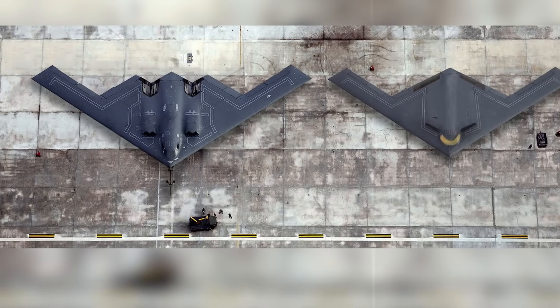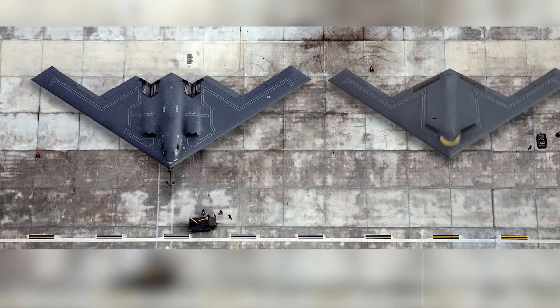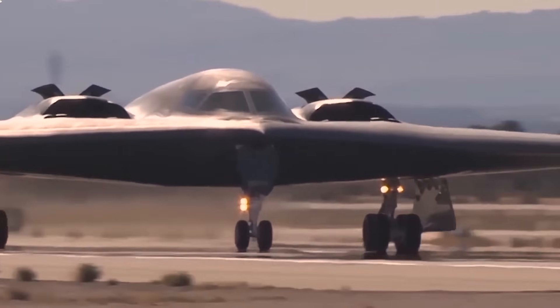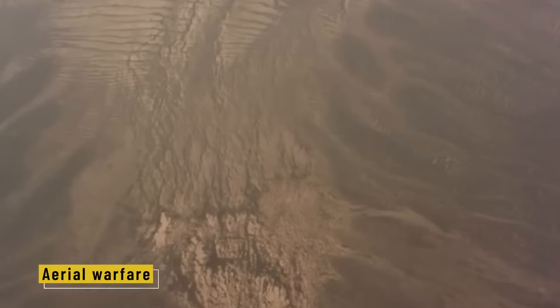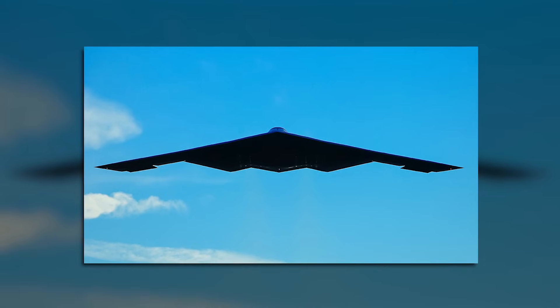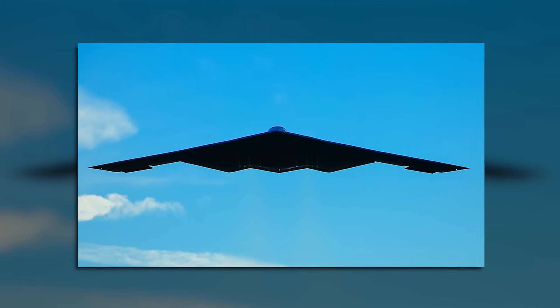For over 30 years, the B-2 has been a key piece of America's nuclear and conventional deterrence strategy. But all things evolve. The B-21 Raider — a smaller, more cost-efficient, and even stealthier bomber — is being developed to eventually replace the B-2 fleet. Still, the Spirit leaves behind a powerful legacy. It proved that the flying wing wasn't a failed dream, but the future of strategic air power. It showed the world that invisibility wasn't science fiction — it was operational. Quiet, unseen, unmatched, the B-2 Spirit redefined air power, proving stealth wasn't just possible — it was unstoppable.